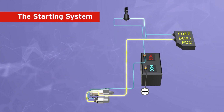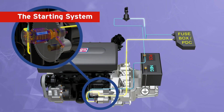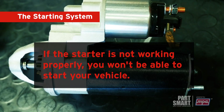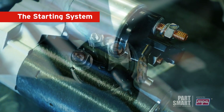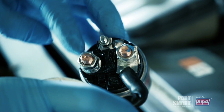When you turn the key or press the ignition button, it activates the starter motor. The starter's job is to crank the engine until it starts. If the starter is not working properly, you won't be able to start your vehicle. Regular maintenance is vital — inspect the starter to ensure connections are clean and tight, and verify proper functioning.